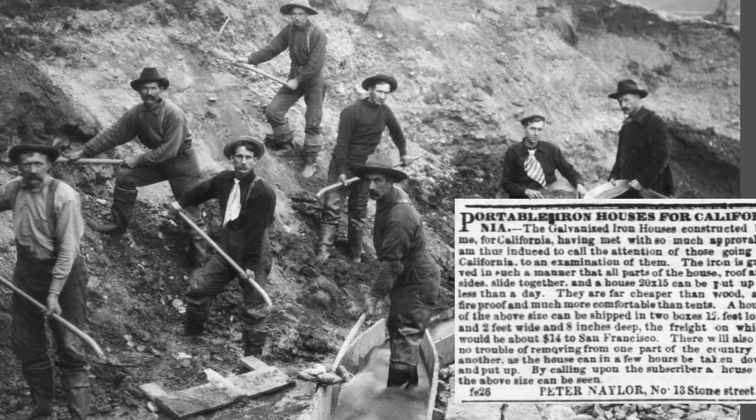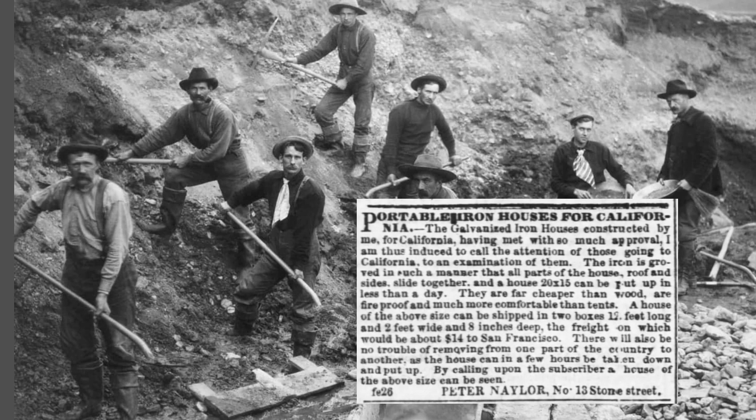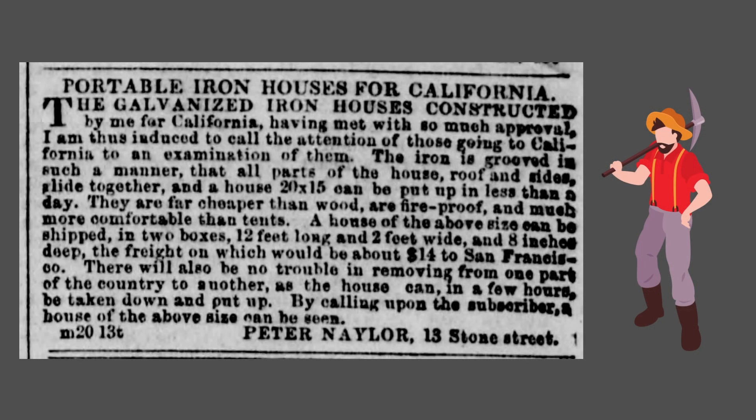In 1849, an enterprising New Yorker named Peter Naylor began selling homes that were cheaper than wood, fireproof, and more comfortable than a tent. These homes could be built in a day and were targeted to ambitious treasure hunters headed to California for the gold rush. Naylor used an early version of cold-formed steel on the roofs he designed for buildings in New York City, and his 20 by 15 foot homes used the same cold-formed members in these easy-assemble homes out west.